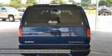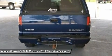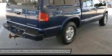AM/FM stereo, CD player, power outlet, front reading lamps, rear reading lamps, passenger vanity mirror, driver airbag, passenger airbag, child safety locks.